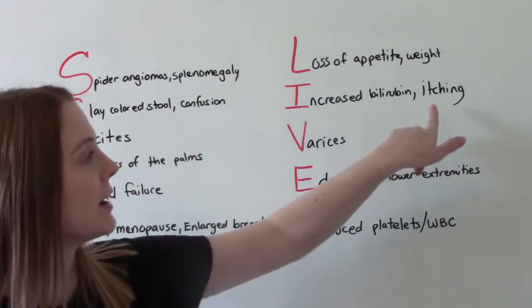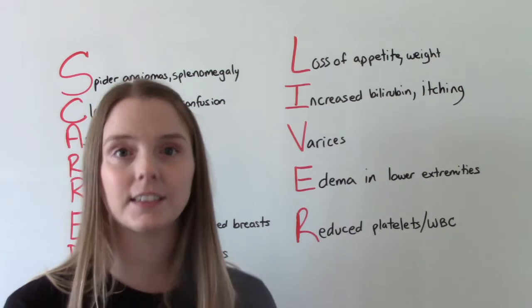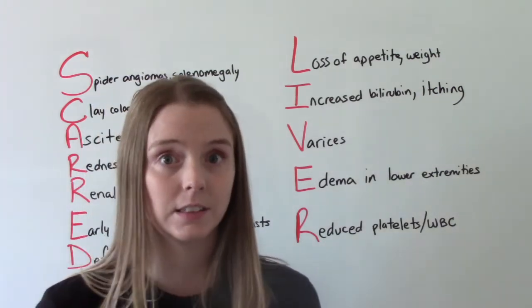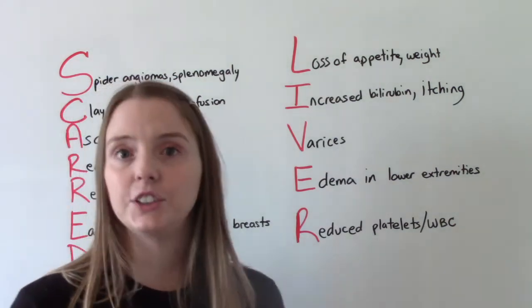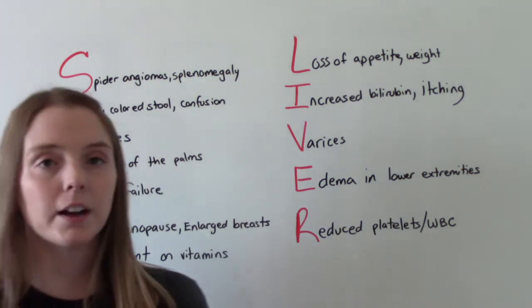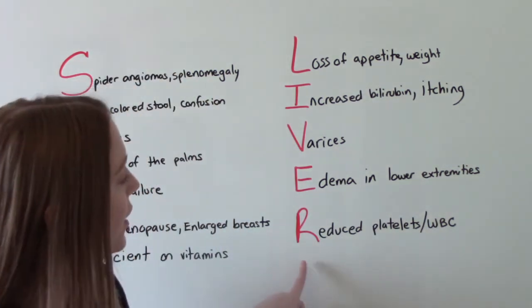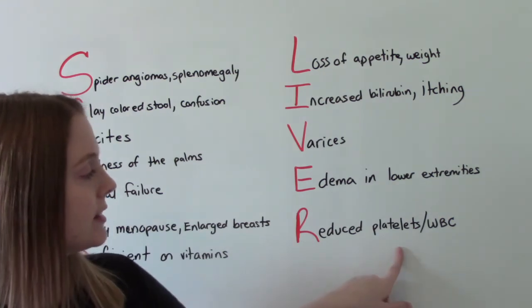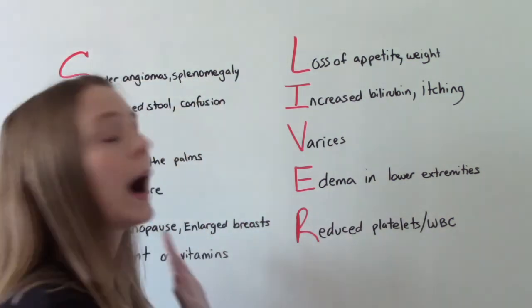The other I is for itching — that's because of the toxins, since the liver isn't filtering them out as well as it's supposed to. V is for varices, like esophageal varices. E is for edema, typically seen in the lower extremities. And R is for reduced platelets and reduced white blood cell count, so they're immunocompromised.